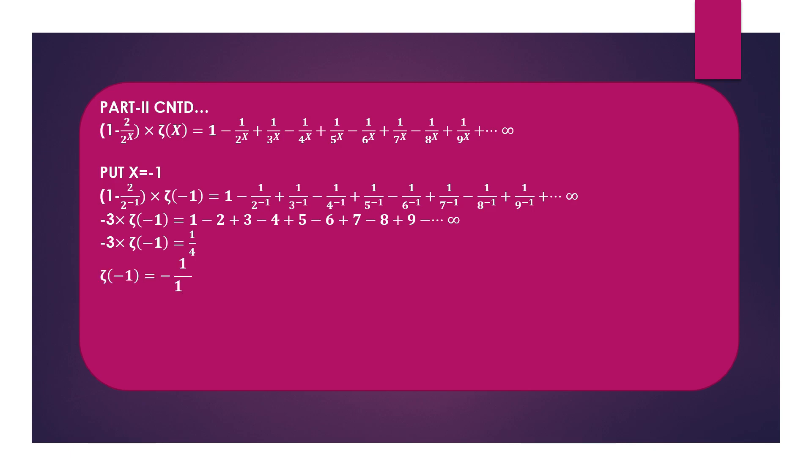Solving, we get ζ(-1) = -1/12. And since ζ(-1) can be written as 1+2+3+4+... up to infinity, it follows that the sum of all natural numbers up to infinity equals -1/12. Thus it is proved that the sum of natural numbers up to infinity is not only negative but also a fraction, namely -1/12.